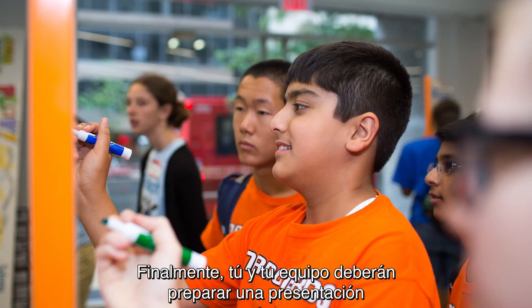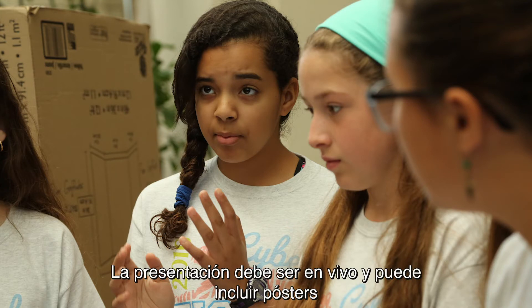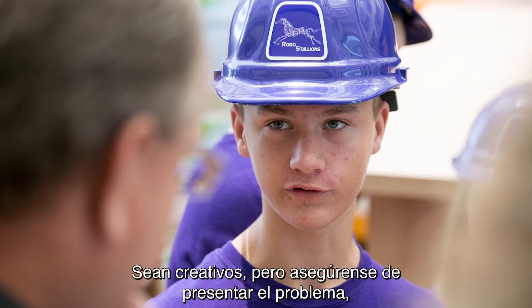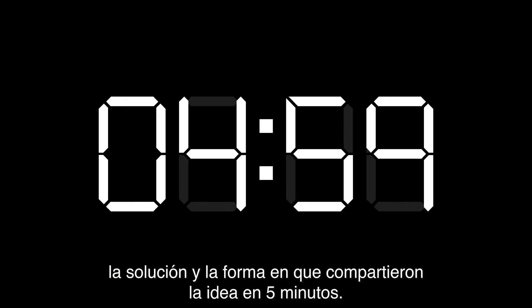Finally, you and your team will want to prepare a presentation to share your work with the judges at a tournament. Your presentation must be live and may include posters, slideshows, models, multimedia clips, props, costumes, and more. Be creative, but make sure you introduce your problem, solution, and how you shared your idea in five minutes.